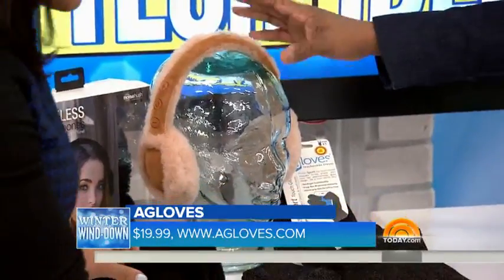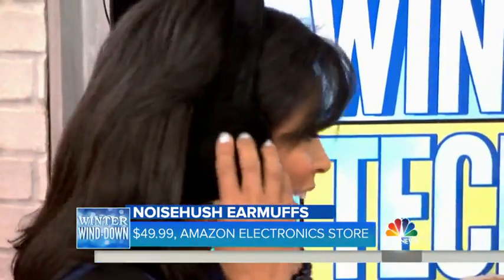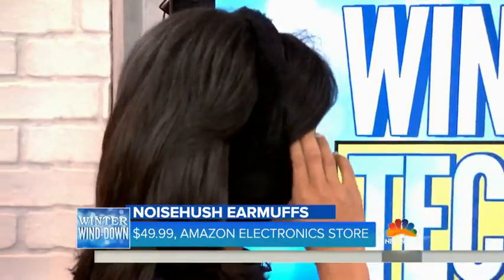And then you have the Noise Hush Bluetooth earmuffs with a mic. You can actually make and receive calls with these, keep your ears warm, play music and all of that — from Noise Hush. They're warm, and this is available at the Amazon Electronics Store. They're awesome. I kind of want to keep them on, but I won't.